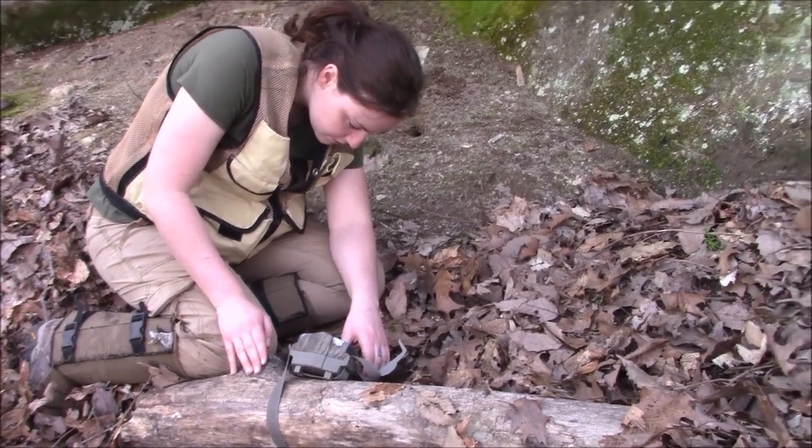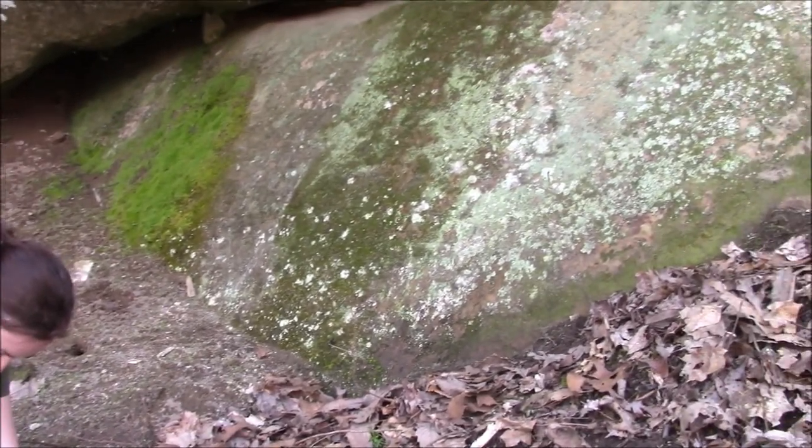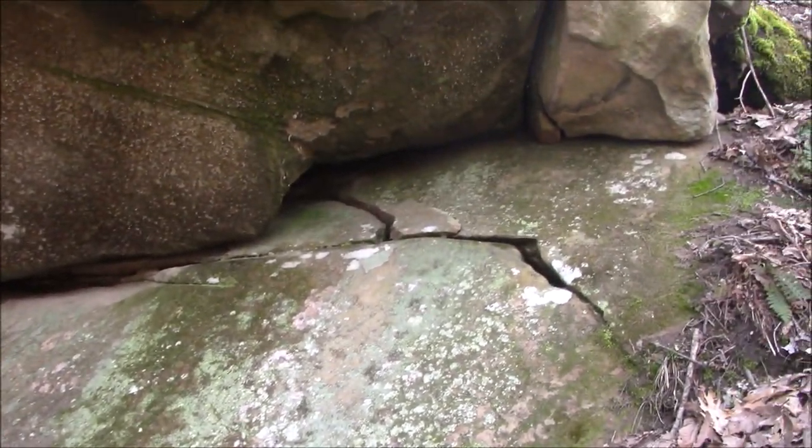With no obvious rattlesnake activity at this den today, we set cameras to capture snake activity and move on to the next den.